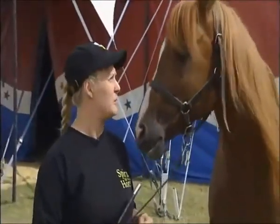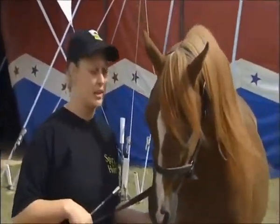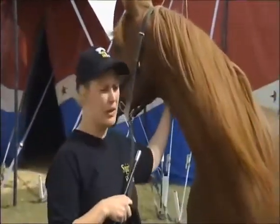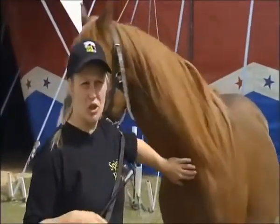It's very, very important with any horse, but especially with Arabians, to spend a lot of time with them. There's a lot of one-to-one, a lot of understanding, because with the act that I do, it's all voice training.